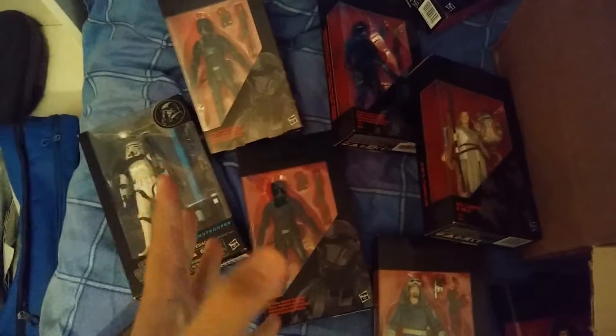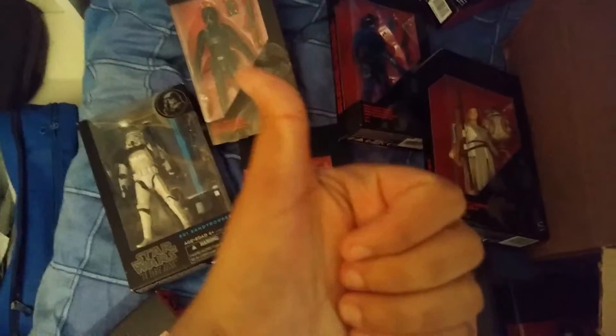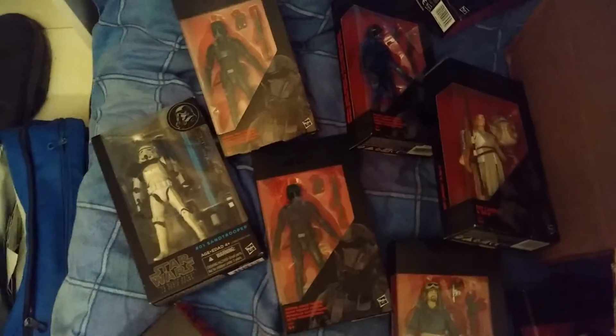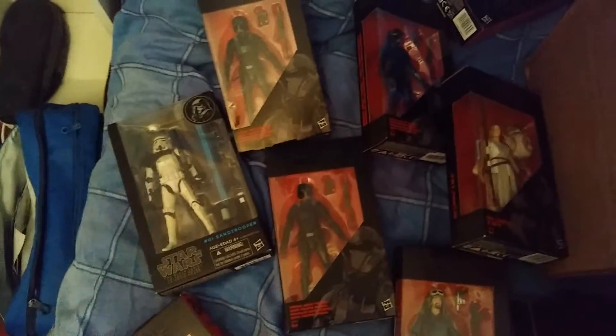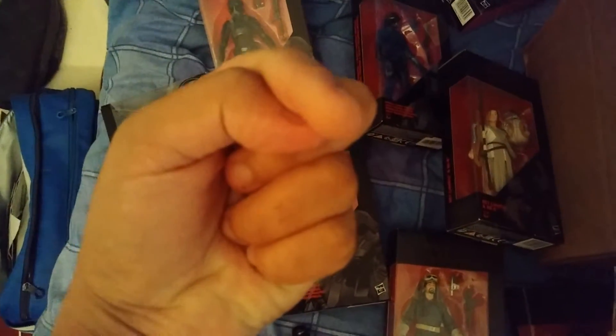Thank you guys for watching — this has been my Force Friday. Hope you guys had a good Force Friday. Leave a like if you did and got what you wanted. Remember, the reviews will be coming to the channel for these figures, apart from the ones I already mentioned. Thank you very much for watching, and may the Force be with you.